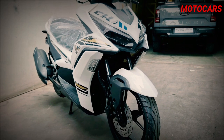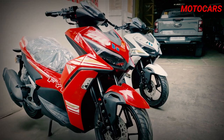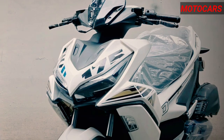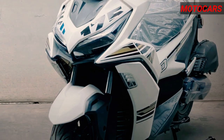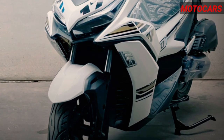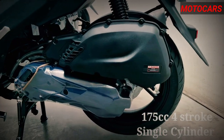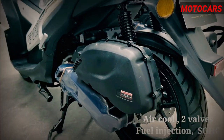The Fyro 175 scooter is a fantastic option for riders in search of a reliable, affordable, and stylish mode of transportation. Priced at 89,800 pesos, this scooter offers exceptional value for the features it brings to the table. At its heart, the Fyro 175 boasts a robust 175cc four-stroke engine.